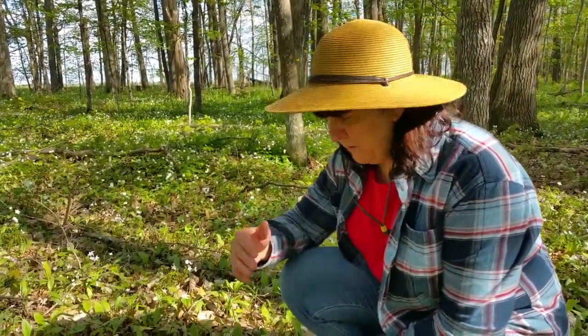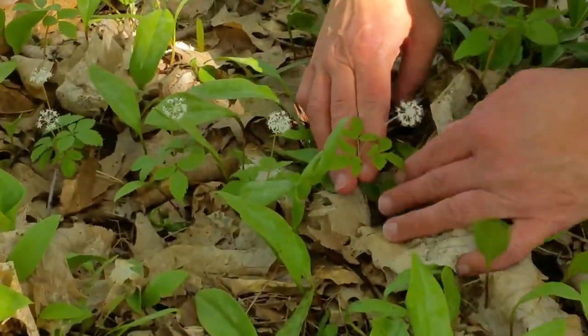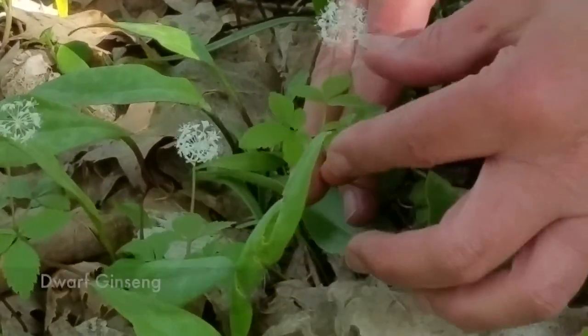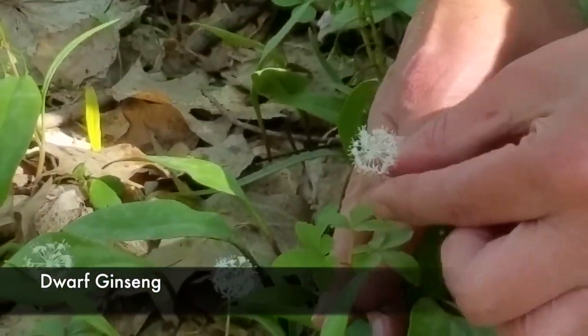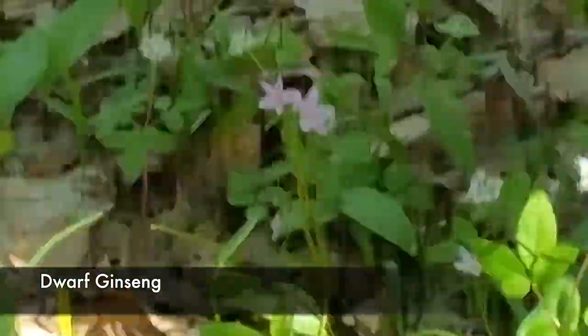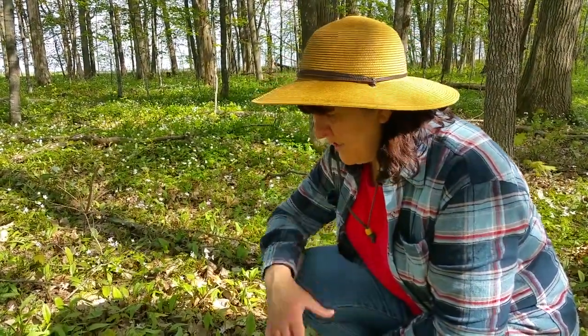This next wildflower is kind of tiny so you have to look down here with me. It's this little guy right down here — we look at the leaves and there are five very distinct-looking leaves, and then this little white ball of flowers standing on a stalk. That is Dwarf Ginseng. Dwarf Ginseng is a native flower here in our woods in Wisconsin. It's just kind of a fun find, but it is a fairly small flower.